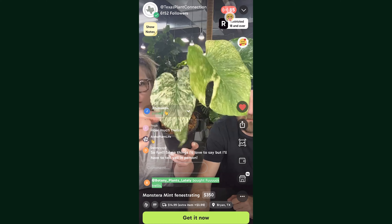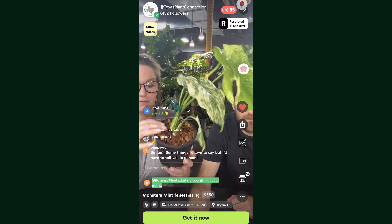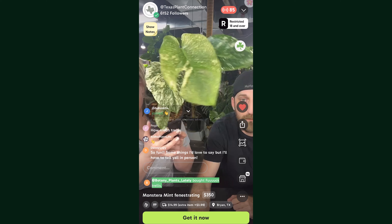However, this is a slightly different situation because they also do live sales on the Palm Street app. I'd like to take a moment to thank Palm Street for being the sponsor of today's video. So what that means for you is if you do see something you're interested in today, you can download the Palm Street app using the link in the description below, go sign up for notifications from Texas Plant Connection, hop on their next live, and maybe you can get one of these plants for yourself.